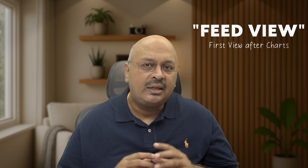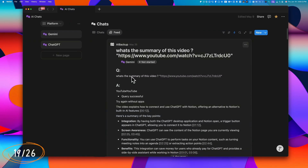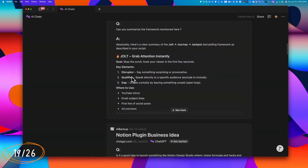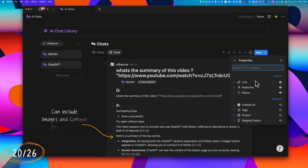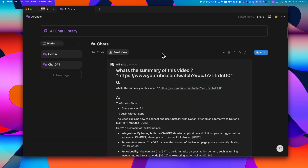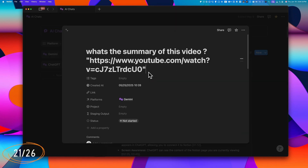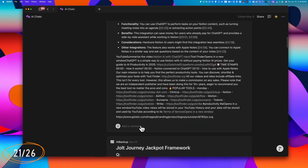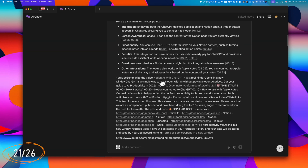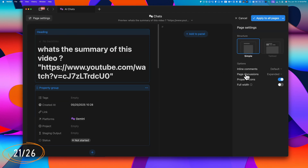Notion has introduced a new database layout called Feed View — their first new view in quite a while. Feed View displays entries in a scrollable feed format similar to Instagram or LinkedIn feeds. You can customize which properties to show, including page content and images. You can add a new feed view or convert an existing table to feed view via Settings. Long entries show a 'See More' button to expand content inline, and clicking a title opens the full page. You can add comments to specific pages for focused discussions, and this feature can be disabled globally under Settings > Custom Layout > Page Settings > Page Discussions.